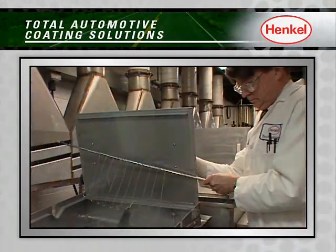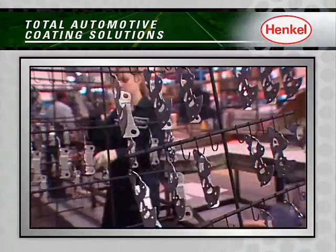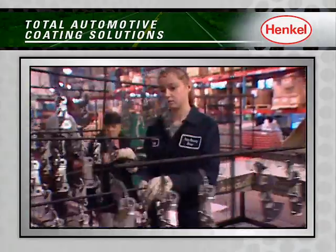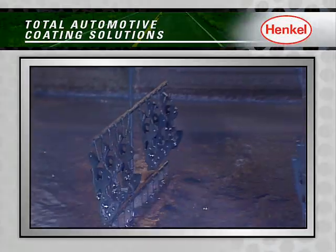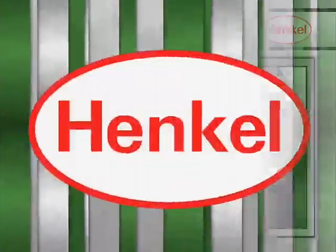Henkel's superior technologies, innovative processes, and strategic solutions are also helping to reduce the size and complexity of today's paint shops, through flexible and lower cost, higher quality alternatives.